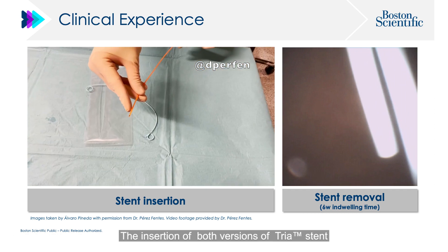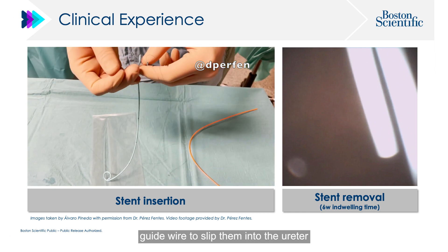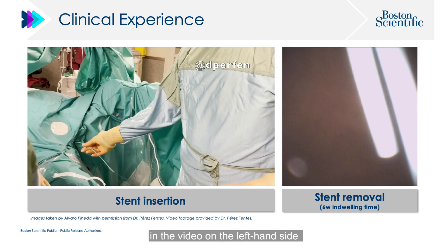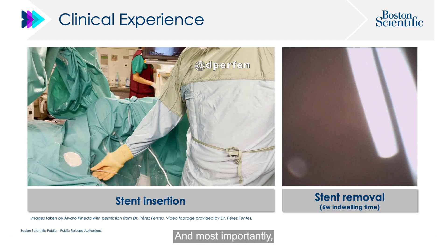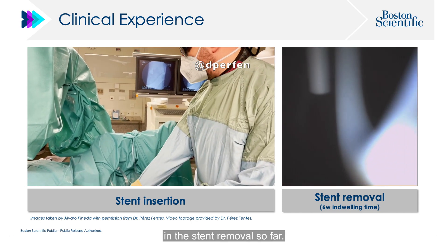The insertion of both versions of TRIA stents — firm and soft — is very easy. You don't need to use a dedicated or specific guidewire to place them into the ureter, and the radiopacity of the stent, as you can see in the video on the left-hand side, is adequate for fluoroscopic control. Most importantly, we haven't come across any difficulty or encrustation in stent removal so far.